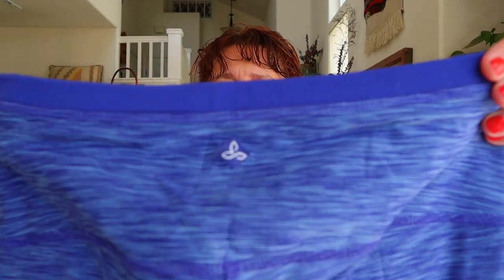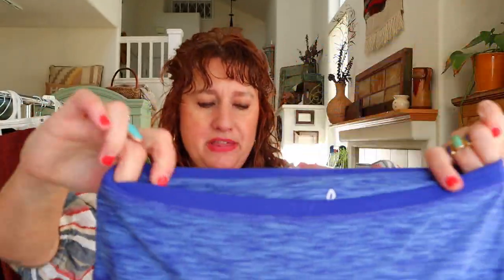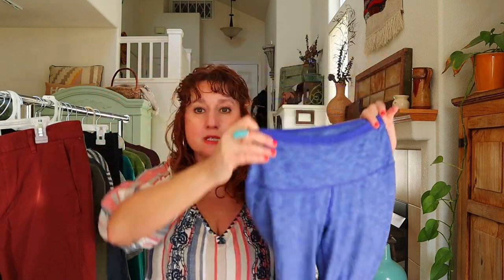This is a brand I love to sell — Prana. These are a size small pair of skinny leggings in a purple space dye.